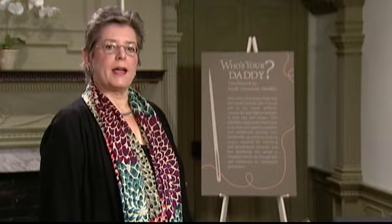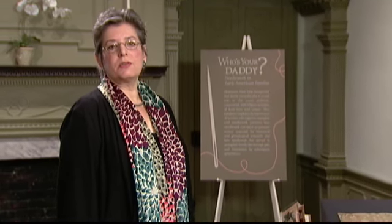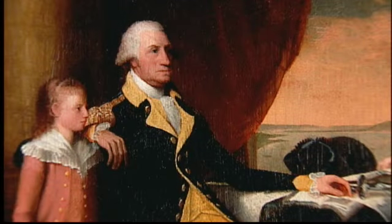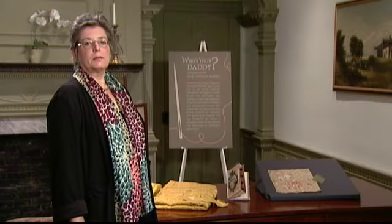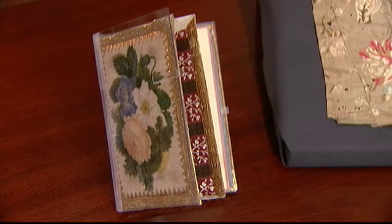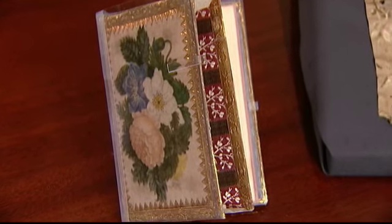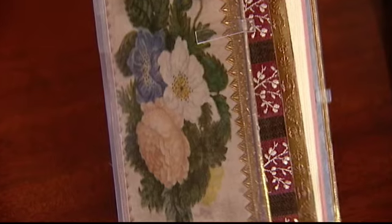The first group of things I have today relate to the Washington family, and the Washingtons were very proud of their connection with George Washington. Martha and George didn't have any children of their own, but Martha had married George as a widow with children, and her granddaughter, Eleanor Lewis, made an amazing painted velvet book, a notebook for her son Lorenzo, made in 1827.